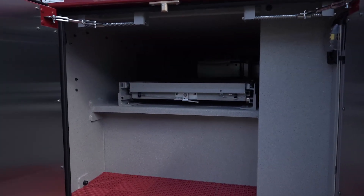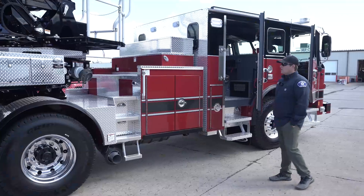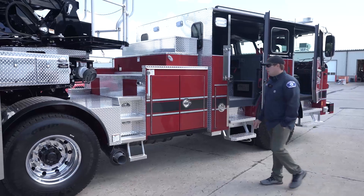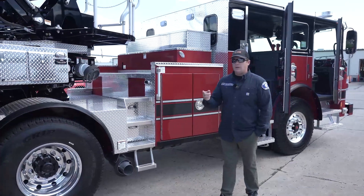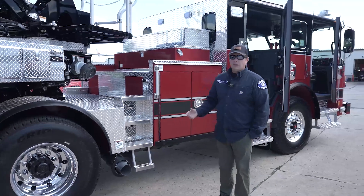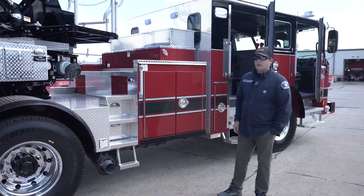We got rid of the Trimax on the tractor and put the Hercules on the trailer, which freed up space for us. We also switched to UMH&W rubber rails because we found that as tools come in and out, they do get dinged. We really like the look, and we've heard they do a better job protecting our marker lights down the side as well.